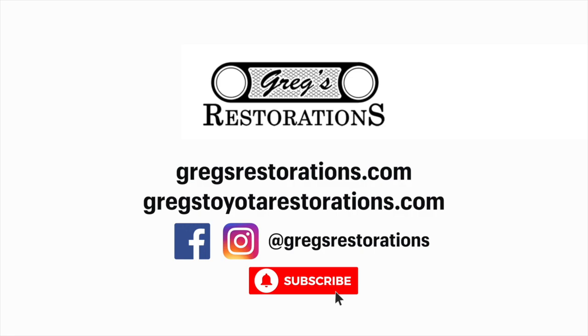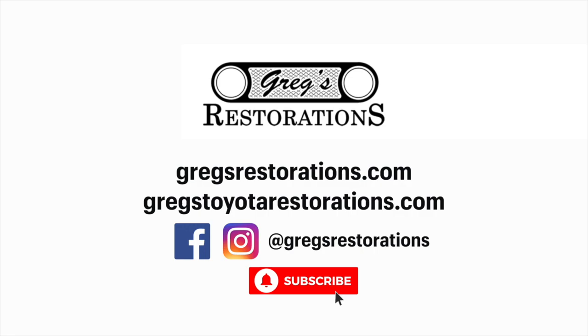Check out our other Toyota restoration builds. You can also check us out on the web at our new website, GregsToyotaRestorations.com.